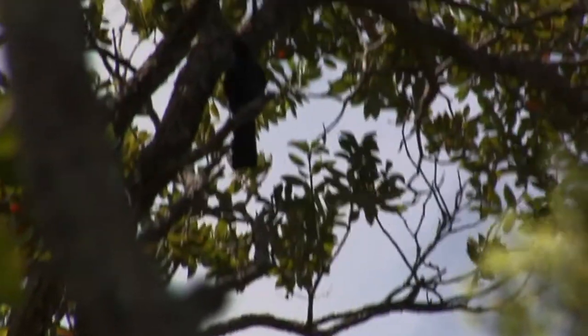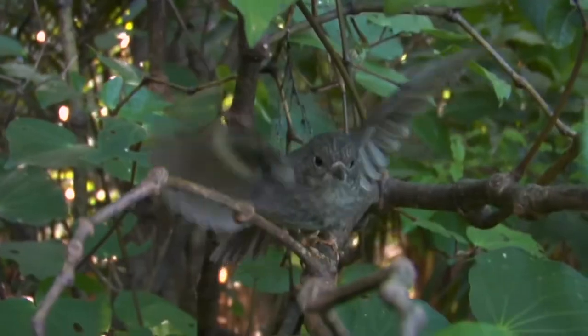Hauteru has been protected for over a hundred years, and scientists believe that it's the closest you can get to what New Zealand used to be like before people and predators arrived.